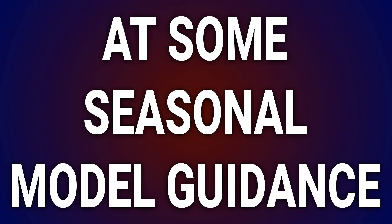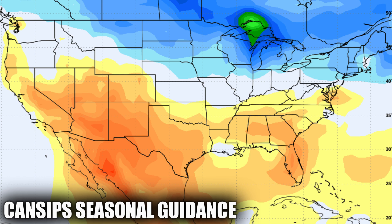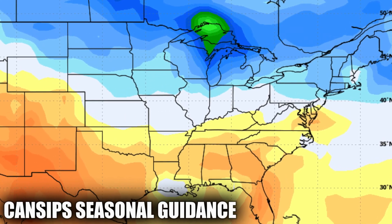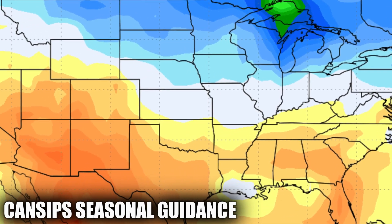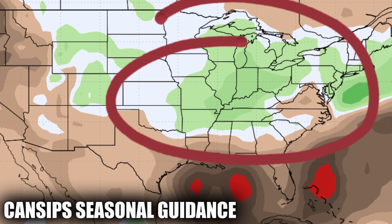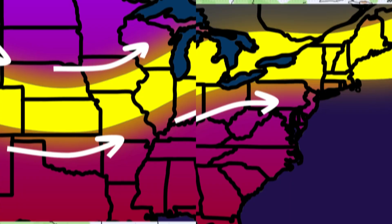Now let's jump into a look at some seasonal model guidance perspectives on what might play out into this winter. Starting with the CAN-SIPS guidance, it follows about as closely to a normal La Niña type winter as I've seen. For December through February, CAN-SIPS depicts temperatures leaning cooler over the northern third of the country. Elsewhere, above average temperatures are projected, particularly in the southwest. Recent CAN-SIPS precipitation guidance suggests that a lot of the Midwest and Ohio Valley could be wetter than average, right in line with the typical La Niña jet stream dips into that general region.